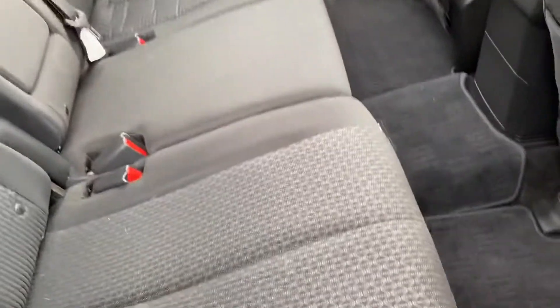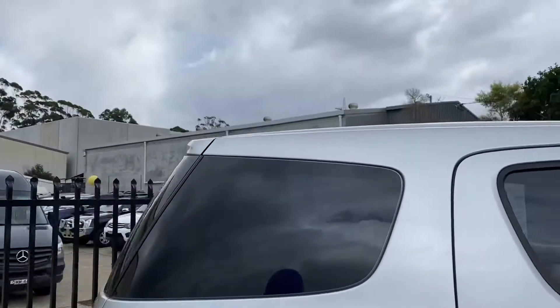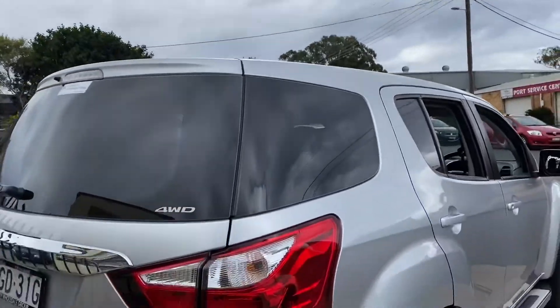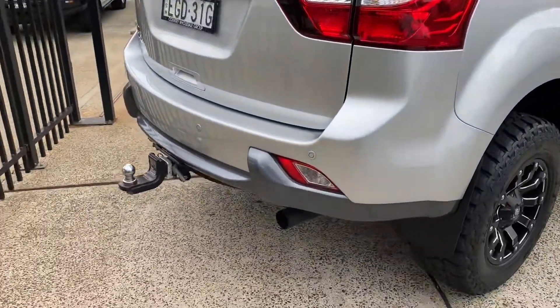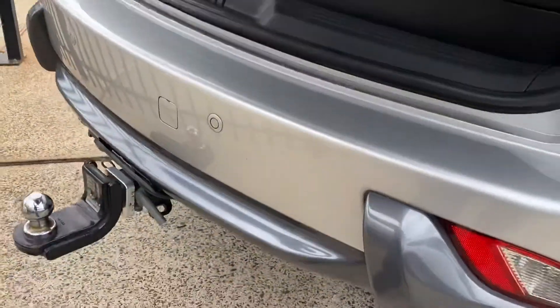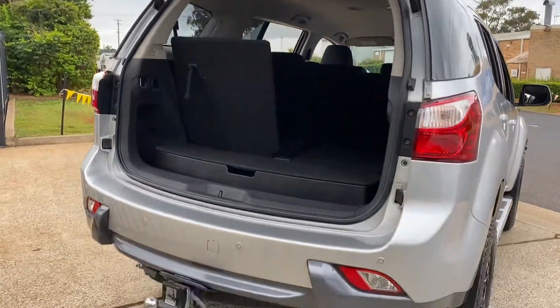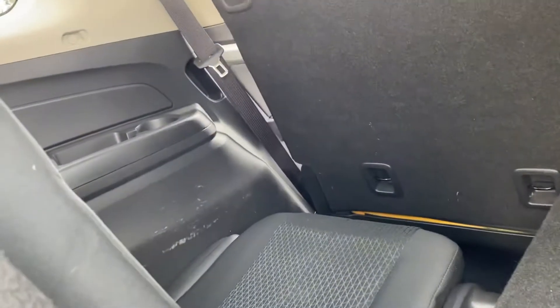In the interior again, the Isuzu mats protecting the carpet. What a fantastic adventure escape machine. Of course it's got a tow bar, and you can see with the back that it does have a two-inch lift kit with off-road suspension. Looking inside, plenty of room for the tribe. If you drop the seat down, plenty of room for luggage.